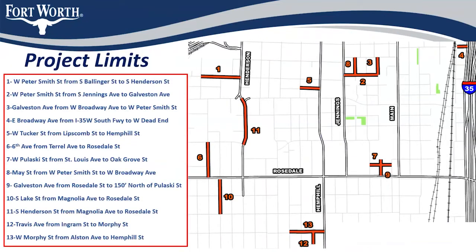The project limits for Round 5 are as follows. Segment 1: Peter Smith from Bollinger to Henderson, located in the upper left corner of the map. Segment 2: Peter Smith from Jennings to Galveston, just to the right. Segment 3: Galveston from Peter Smith to Broadway. Segment 4, in the upper right: Broadway from Interstate 35 to the dead end or railroad tracks.